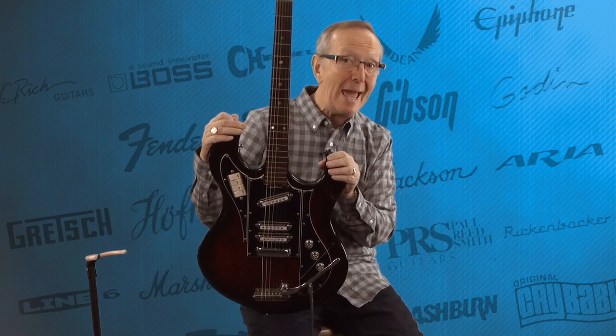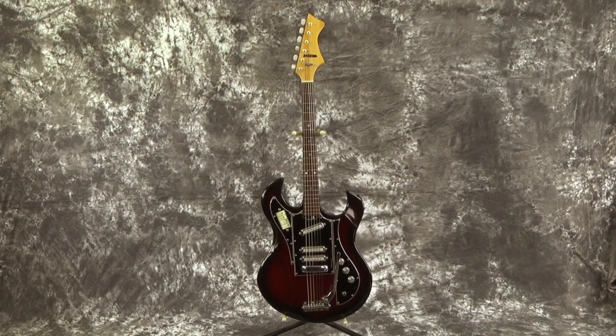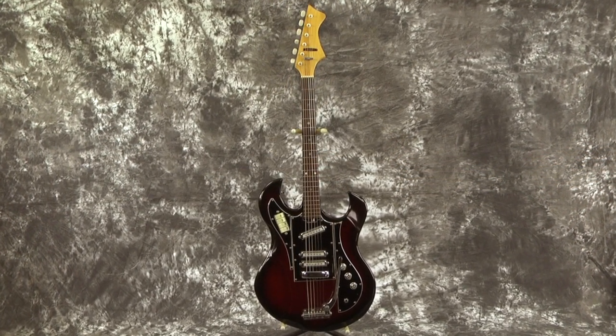Hey everybody! Lawman Mike with www.lawmanguitars.com. Whoa! You ever seen one of these before? I know I hadn't. This is a 1967 Hi-Lo model 3903X Bizarre.